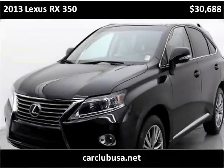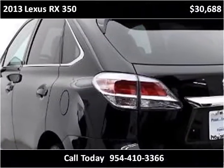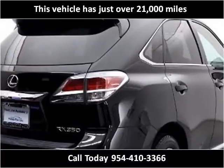This 2013 Lexus RX 350 is available from Car Club USA. This vehicle has just over 21,000 miles.